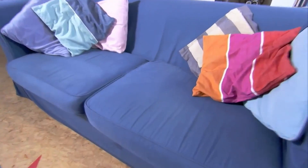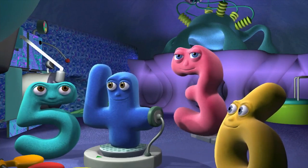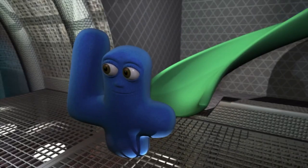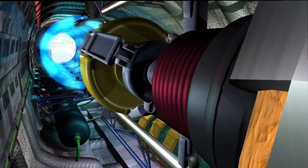In an ordinary sofa, in an ordinary room, extraordinary heroes who are standing by to zoom to wherever they are needed — they are speeding up today. The Number Jacks are on their way.